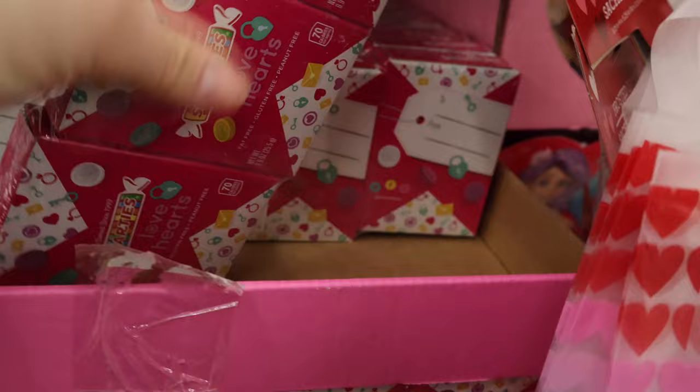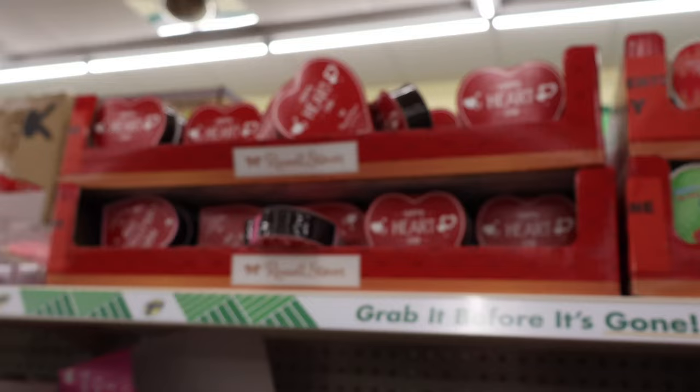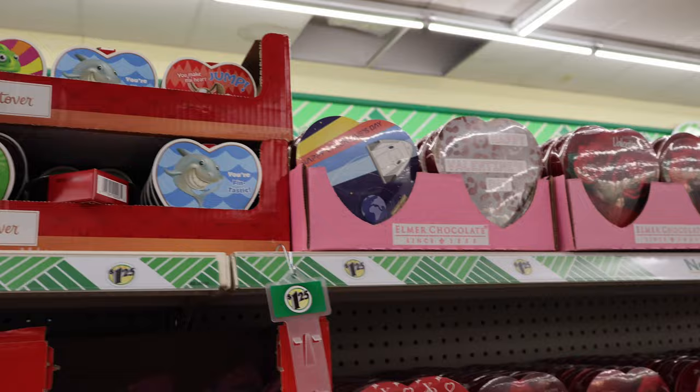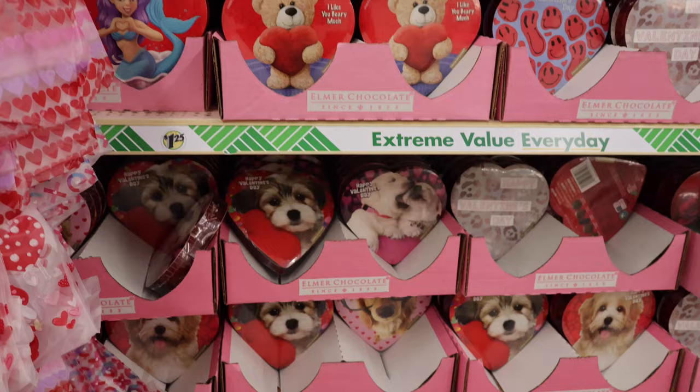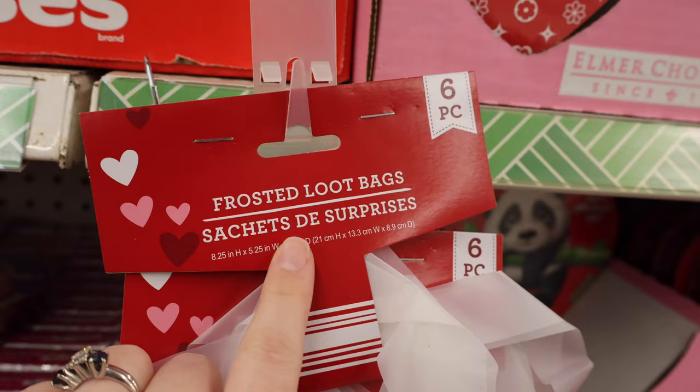Smarties Love Hearts — maybe a tastier version of conversation hearts. Several little hearts, heart-shaped boxes of candy by Russell Stover and more of the Elmer chocolate ones, including some dogs we haven't seen. Lots of roses. Six-piece set of frosted loot bags with a couple of different options.